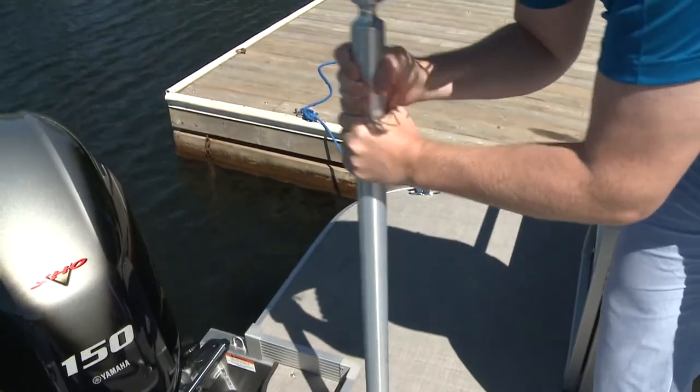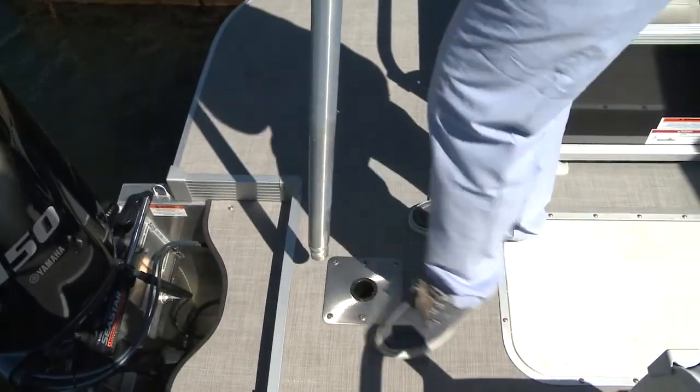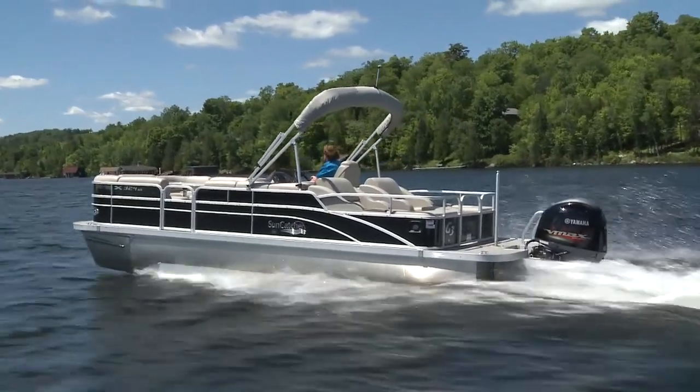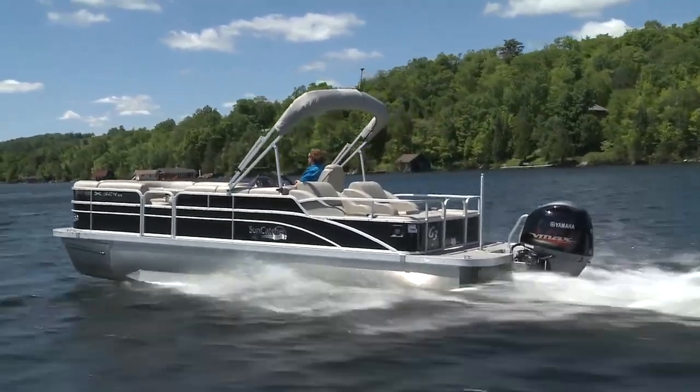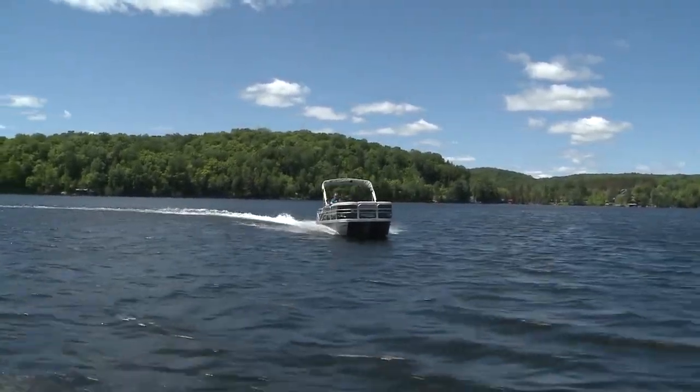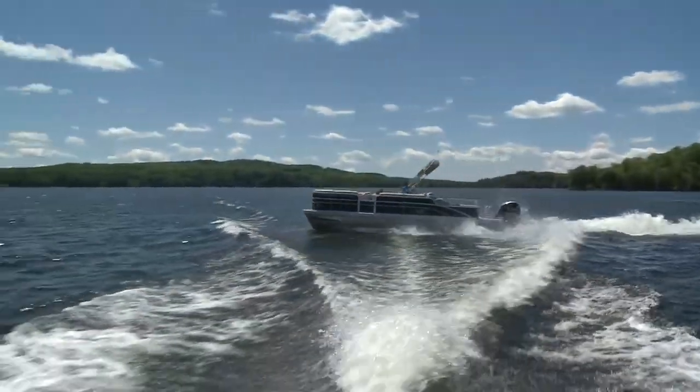At the stern, you'll find a removable but sturdy ski pole. Suncatcher's X324SS with Yamaha's VF150 is an excellent combination of affordability, fun on the water, and impressive performance.